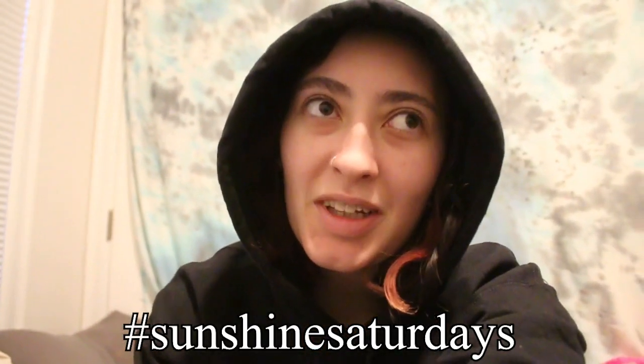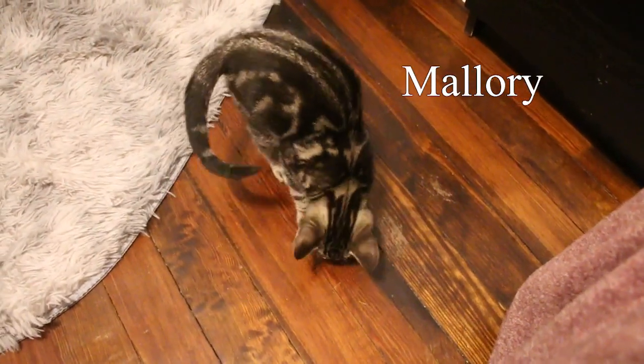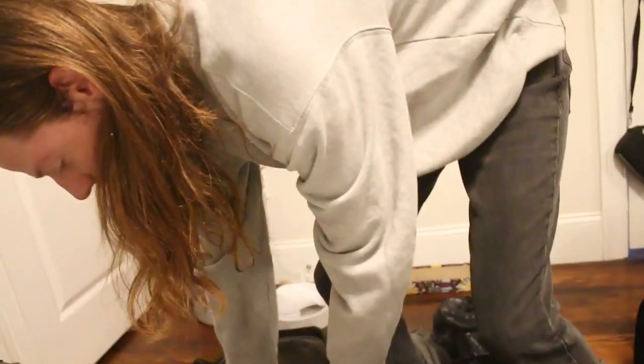Hey guys, welcome to the channel. Today we're bringing the kittens to the vet and I'm really scared. I'm going to vlog it because I'm sure a lot of other people who have kittens are probably scared too. Brian's here for moral support, so wish me good luck. Here's Mallory, she's playing with a sticker.